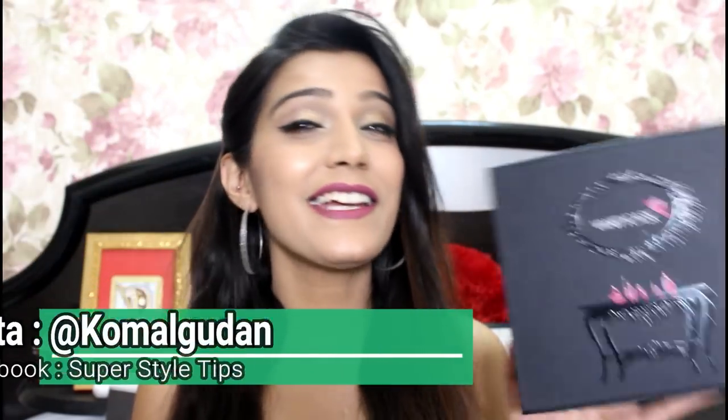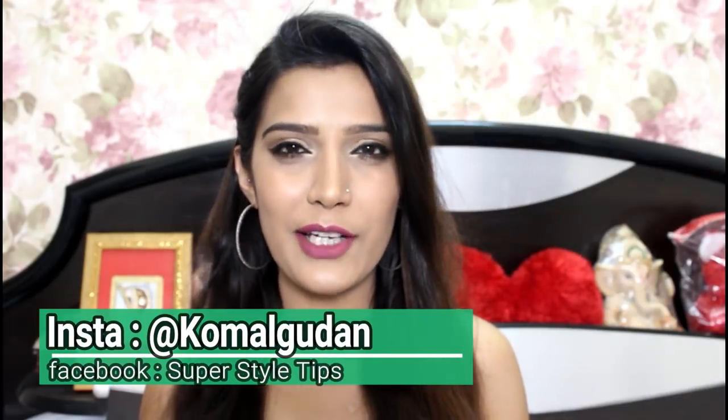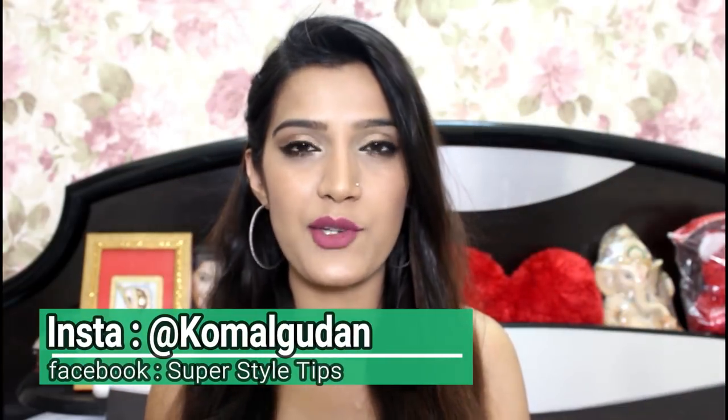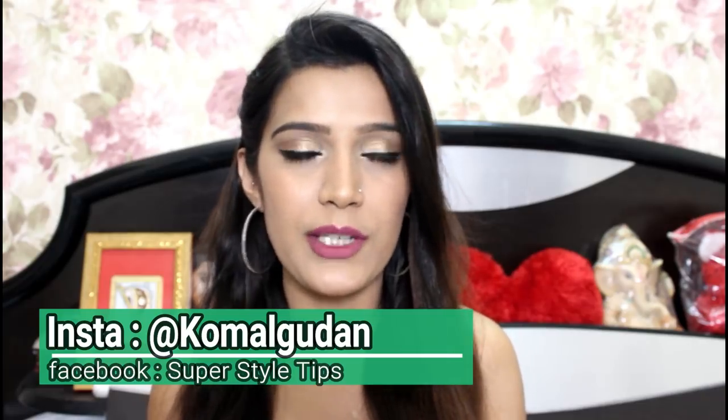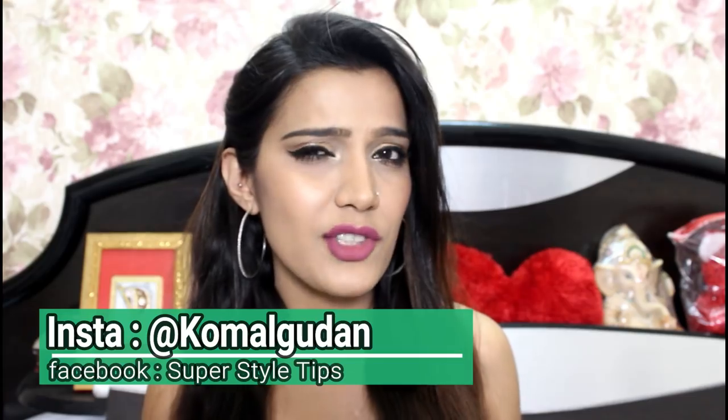Hi guys, welcome to my channel! Today I have with me the Vanity Cask for the month of April. Now the April edition is special — a lot more special than usual for multiple reasons that we will go through later in the video. Just for a hint: I have two of the boxes. Let's go!